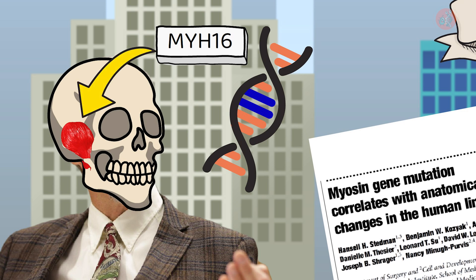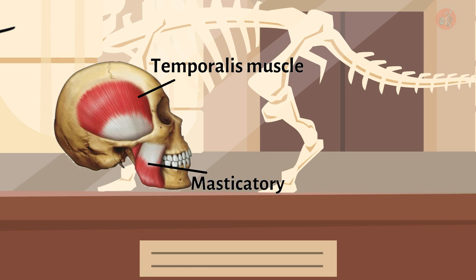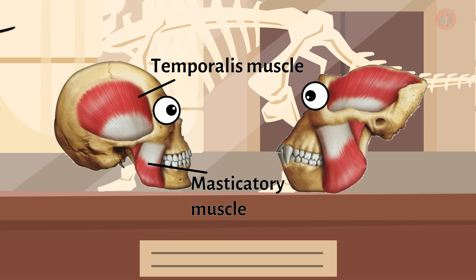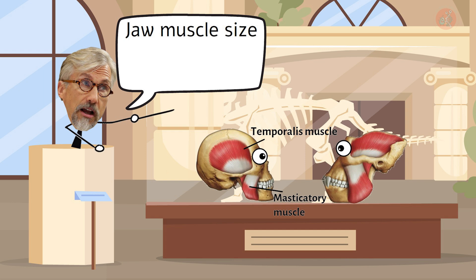From that point onwards, the jaw muscles of humans began to weaken. Indeed, the size of the human temporal muscle, which plays a crucial role in biting, is quite insubstantial compared to other primates. Dr. Stedman noted that some of the muscle fibers in the human jaw are about one-eighth the size of those in a monkey called the macaque.